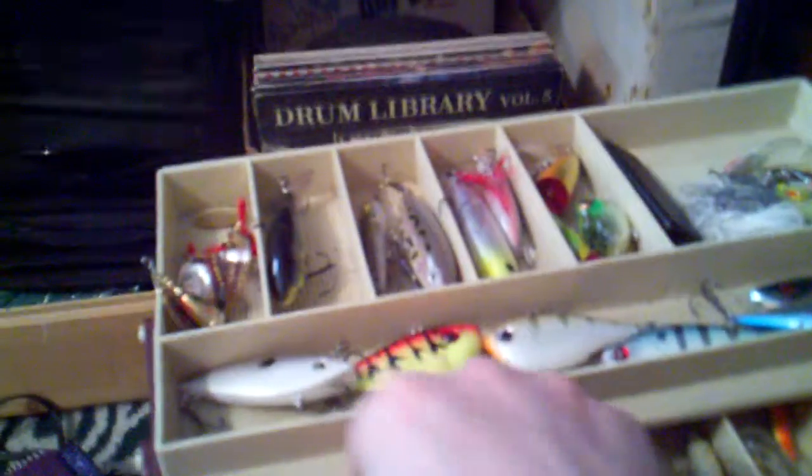And we got a bunch of miscellaneous stuff — grubs, spinner grub, beat-up Panther Martins, Phoebe, we gotta have a Phoebe, a cricket, and a little green crayfish.